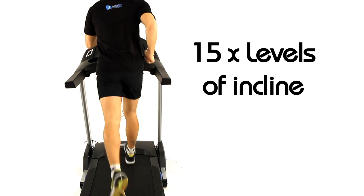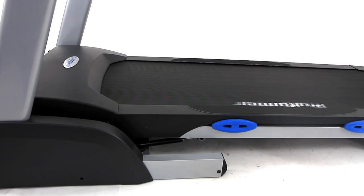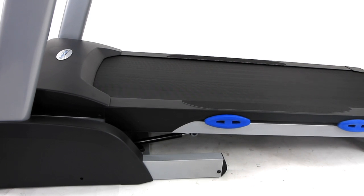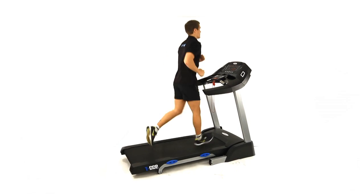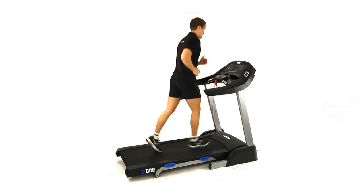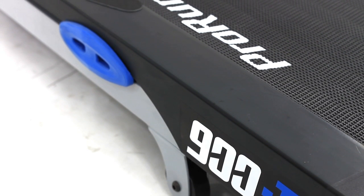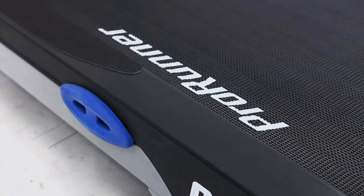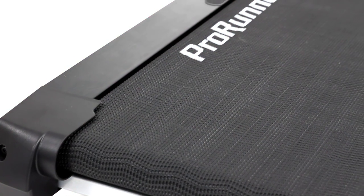With 15 levels of motorised incline you can further expend calories and tone your lower body as you exercise on a slope. A spacious running surface gives you plenty of room to exercise. The 900T also features one of the thickest running mats we have available, increasing its durability and ensuring it stands up to wear and tear.